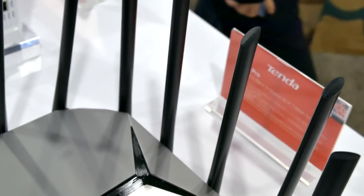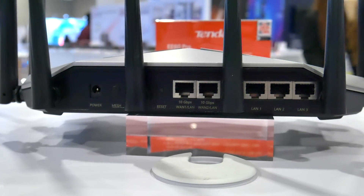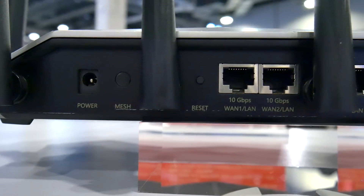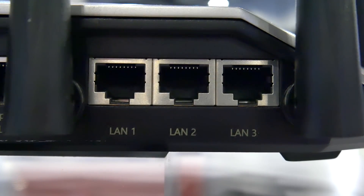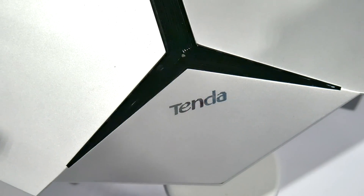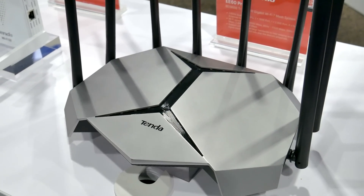The eight high-gain antennas all around the TE60 Pro afford you a wide signal coverage area. Around back, it offers two 10 gigabit ports and three 2.5 gigabit ports, so from casual at-home internet browsing to competitive gaming, this should fill the need for just about everyone.